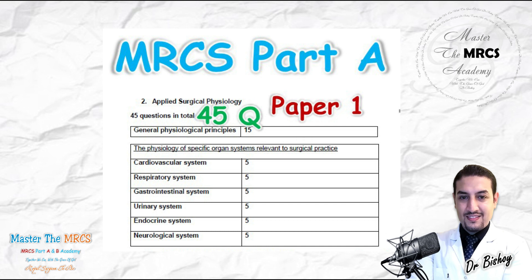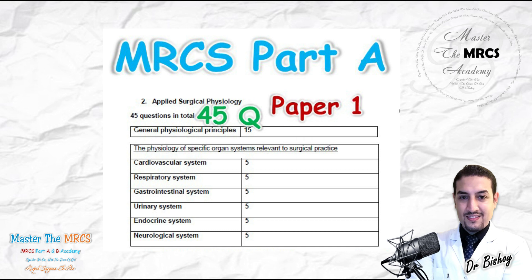Let's remind ourselves that we have about 45 questions mark distribution in the MRCS exam. This is an official distribution, not just a hypothesis. You have to study smart rather than hard — but we will study both hard and smart together. There are 15 general physiological principles worth 15 marks out of those 45 questions.